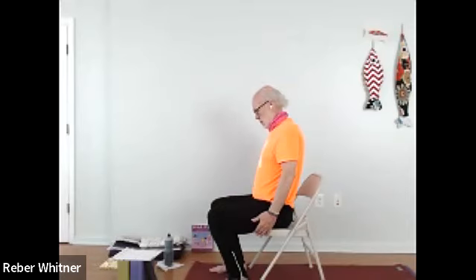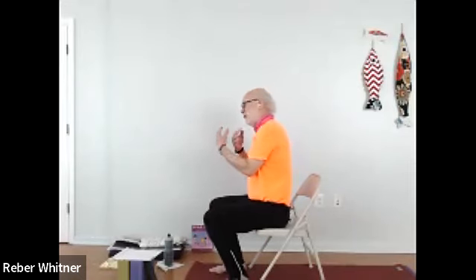Now we're going to inhale the shoulders up and then roll them forward, because now we're stretching the opposite muscle. There we go, look at that. Great job everybody, shake it off.